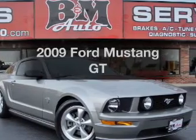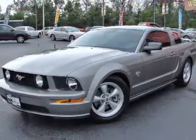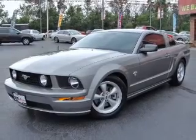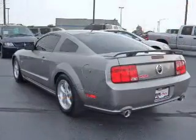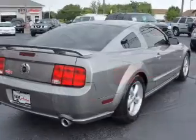Check out this 2009 Ford Mustang. Travel the roads in style and comfort in this great vehicle. With a powerful 8-cylinder engine, the powertrain includes rear wheel drive, connected to a manual transmission that will keep you in touch with your vehicle.